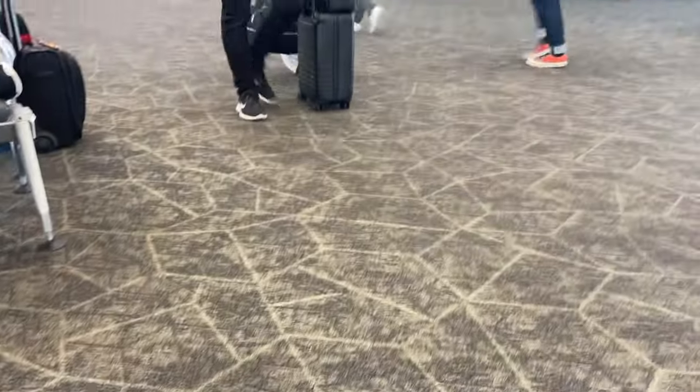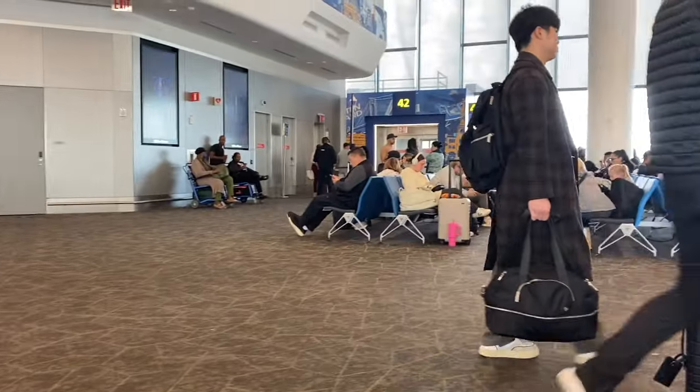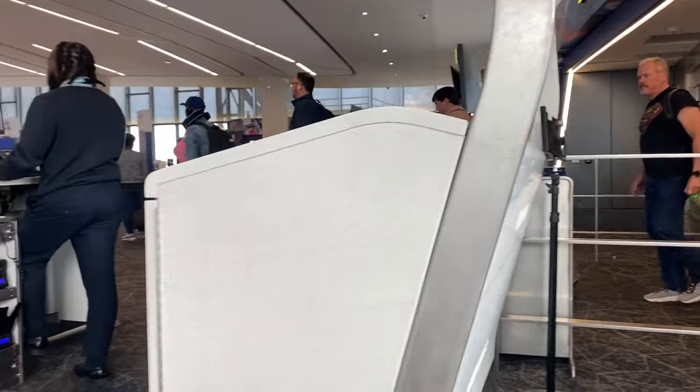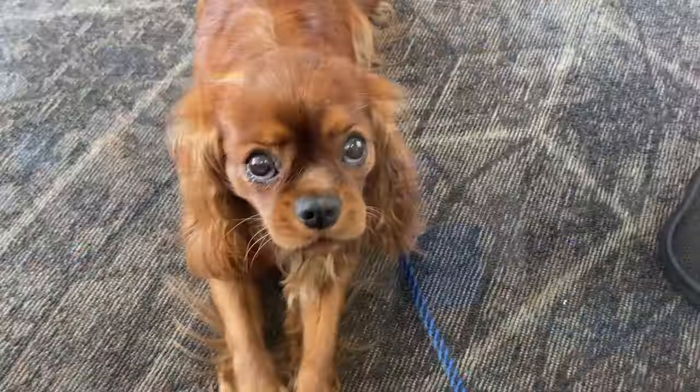Finally, we got to take off through the terminal and find our way to the gate, which was not very easy. There must have been three or four gate changes that were announced. Finally, we found the correct gate so I could get Bella ready to go.